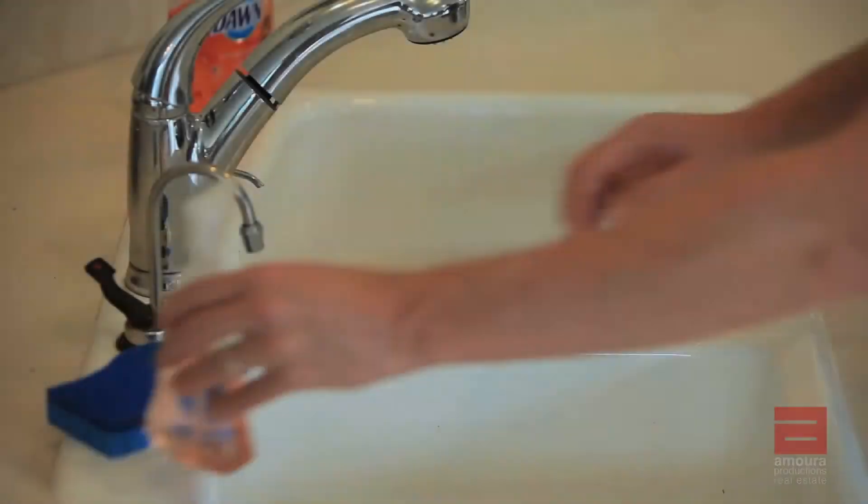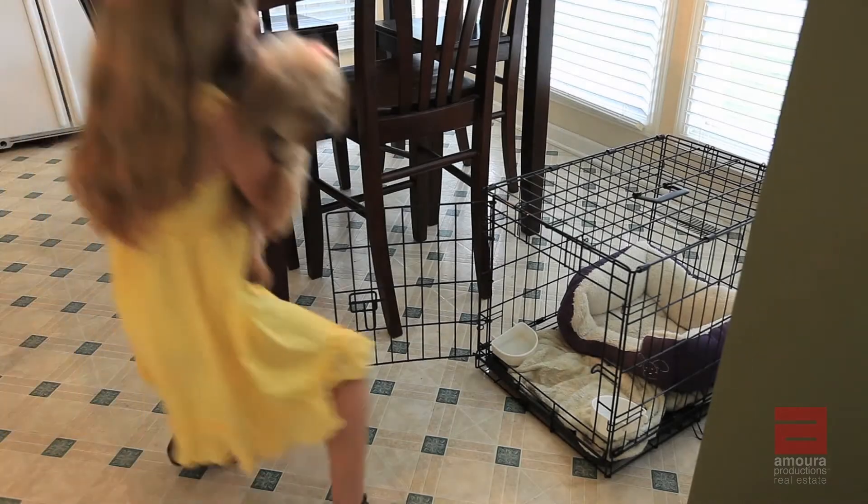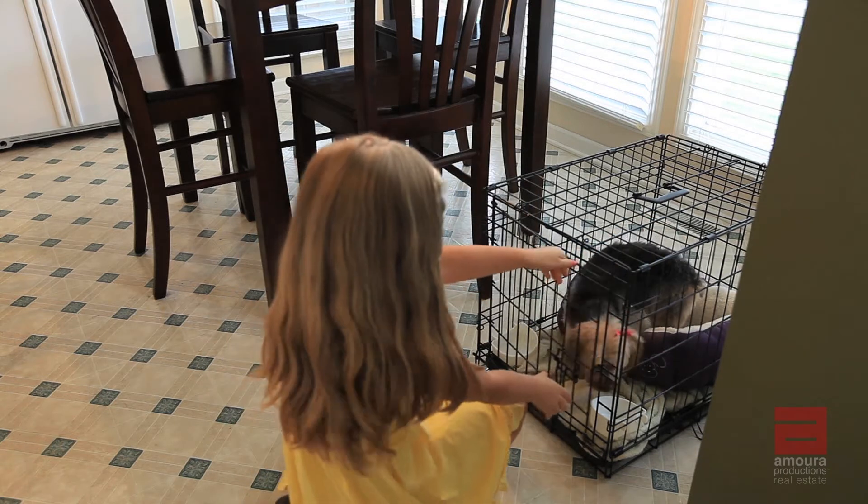Remove all dishes from the sink and put away all dish cleaning supplies. Put away extra appliances to free your counter space. Preferably, your pets would not be present at the time of filming.